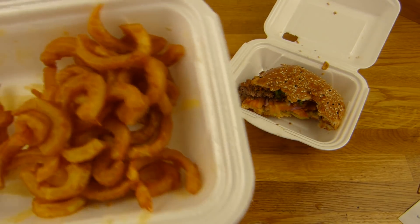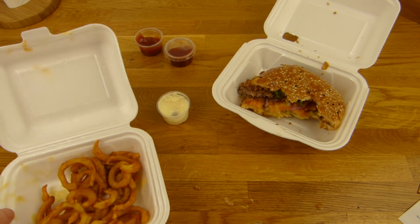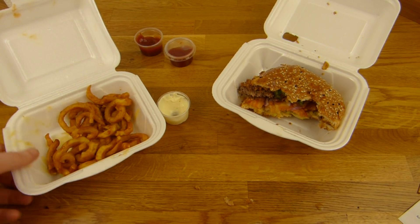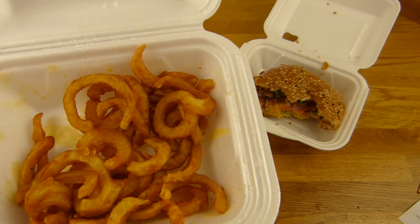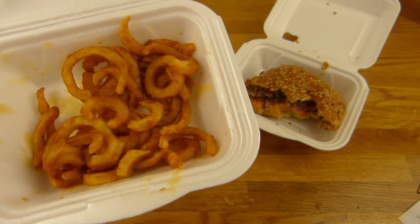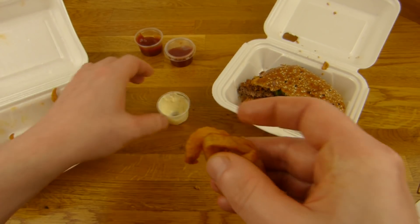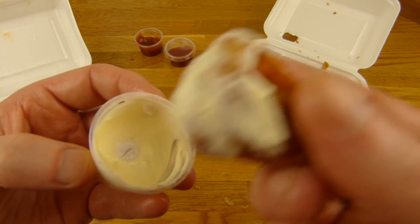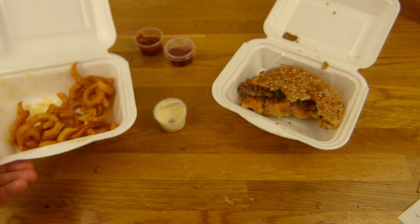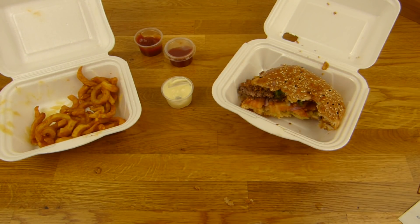Hier seht ihr die Pommes. Die schmecken erst mal so gut. Perfekt. Und die hier schmecken auch richtig geil — irgendwie anders als Curly Fries von McDonald's, aber auch anders als die von Fish & Chips. Schmeckt einfach nur lecker. Ich habe den Ketchup gekostet und die Mayonnaise, und das ist eine richtig geile Mayonnaise hier. Das ist die perfekte Kombination. Auch ohne Mayonnaise schmeckt es super, aber mit der Mayonnaise ist es noch geiler.